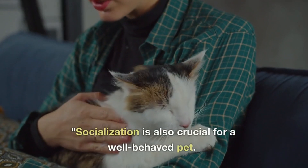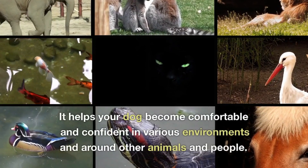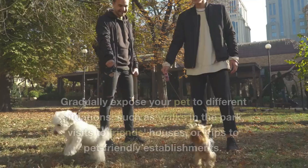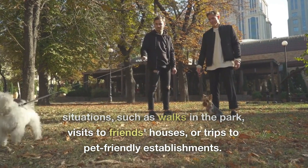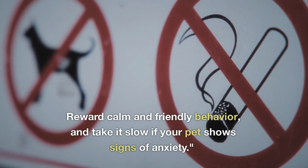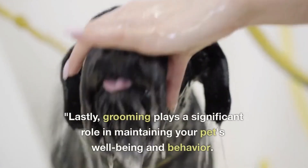Socialization is also crucial for a well-behaved pet. It helps your dog become comfortable and confident in various environments and around other animals and people. Gradually expose your pet to different situations, such as walks in the park, visits to friends' houses, or trips to pet-friendly establishments. Reward calm and friendly behavior, and take it slow if your pet shows signs of anxiety.